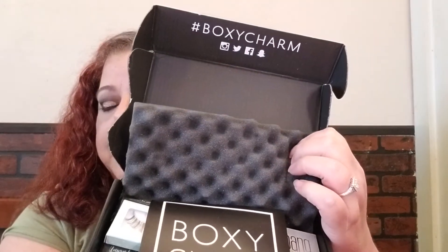This is how it comes. It says 'Hello Charmer' and I do like that you have the card — I didn't notice this before but there are percentages off inside. It gives you the theme, which is 'Life of the Party,' and then it tells you about the items and what they cost.